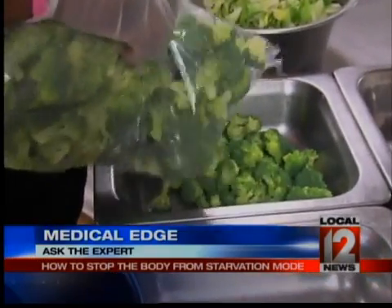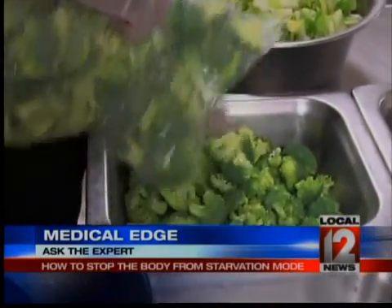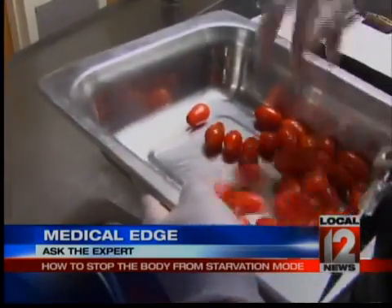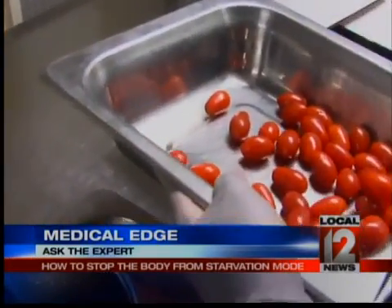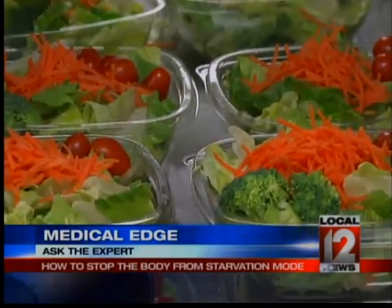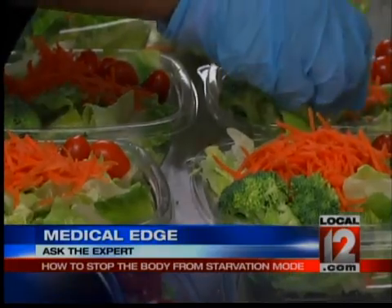But in some people, fewer calories — especially if you don't absorb nutrients well after a surgery — can cause a drop in metabolic rate. This is sometimes called starvation mode. It's also what one Local 12 News viewer asked us this week to ask our experts at TriHealth about.